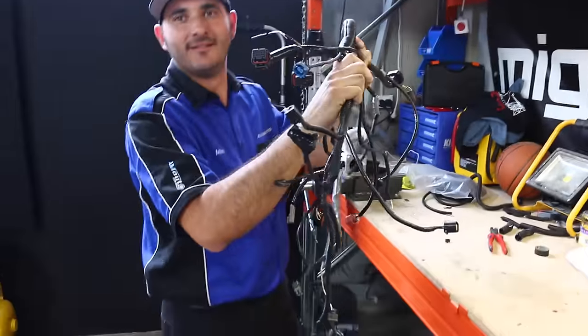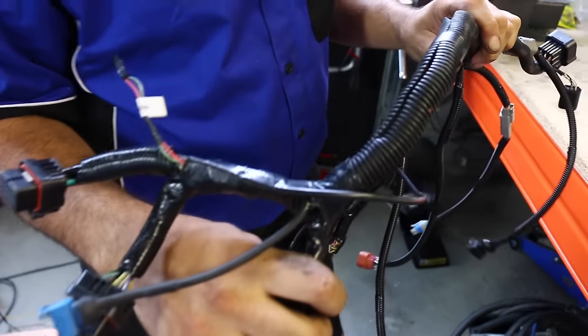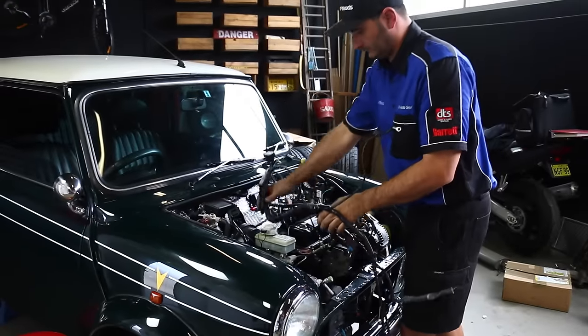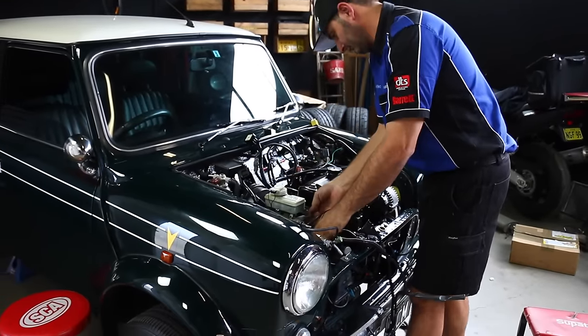We are loomed. It has been an epic amount of work, but our loom is finished and ready to install back into the engine bay.